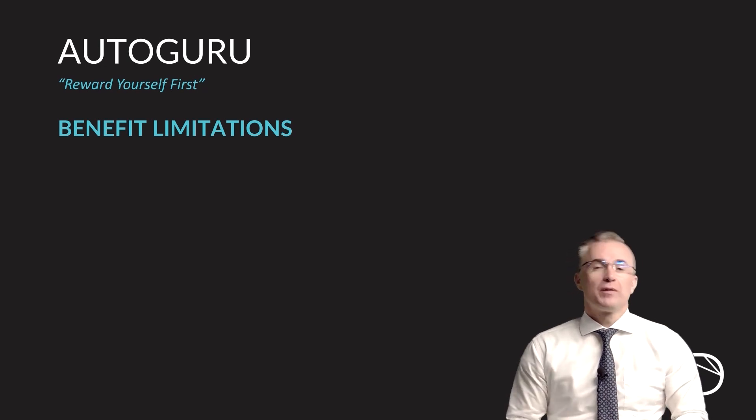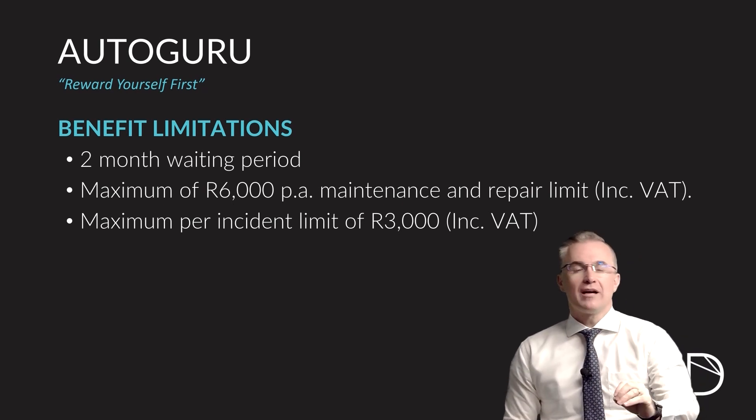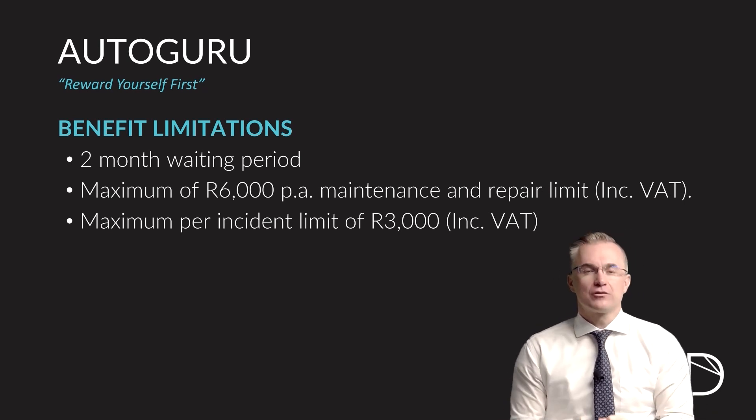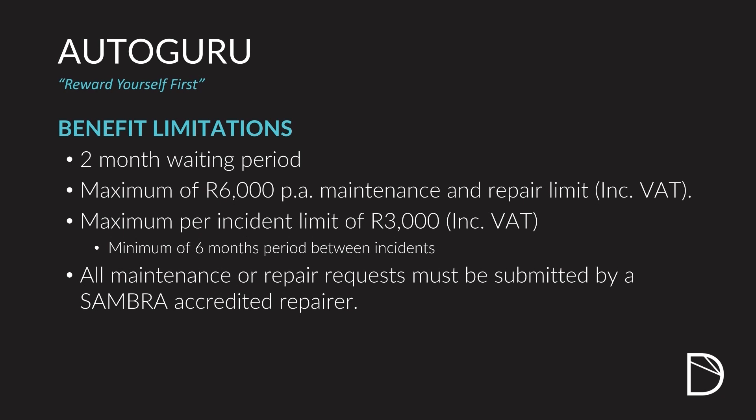Benefit limitations: Autoguru starts with a two-month waiting period before you can use any of the services on the product. Two months means after your second debit order has been paid. With regard to dents and scratches, you are limited to R6,000 per annum or R3,000 per claim, meaning you can get two R3,000 claims per annum with a minimum of six months between claims. All maintenance and repair must be done by a Sambra-accredited repairer. If you use Insure Africa and follow the claiming process, you'll always be in that situation, but if you use your own repairer, make sure they are Sambra-accredited.